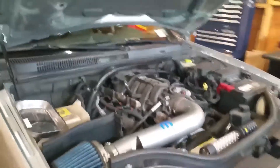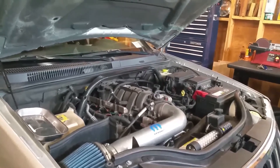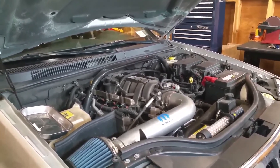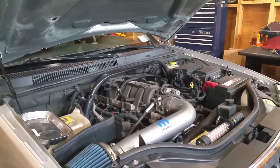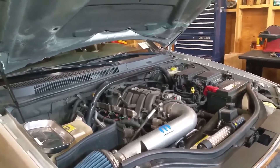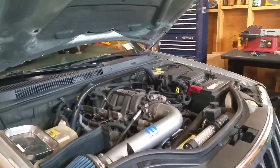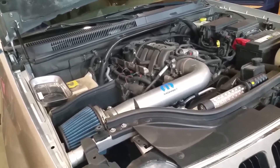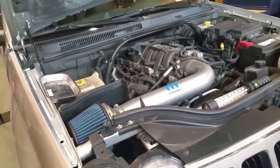Welcome back to another episode of Watch Me Wrench with your host. I was calling myself 'Mr. Watch Me Wrench' in the past but that sounds stupid, and I don't really want to disclose my name, so let's just call me Wrench.